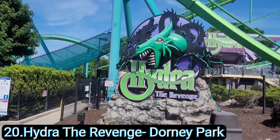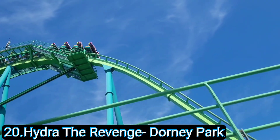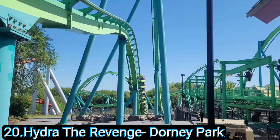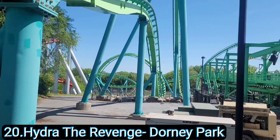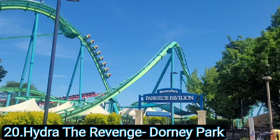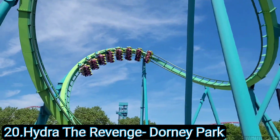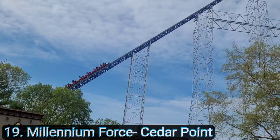Number 20: Hydra at Dorney Park. Hydra is a B&M floorless roller coaster and we really didn't know what to expect when going to Dorney Park. However, Hydra really surprised us. It is buttery smooth and the weird thing about it is it is super quiet — it doesn't have the standard B&M roar that all the B&Ms have. Hydra stands at a height of 95 feet and actually drops 105 feet down to a valley, reaches speeds of 53 miles an hour, and has seven total inversions.